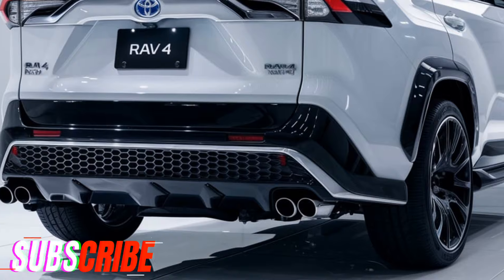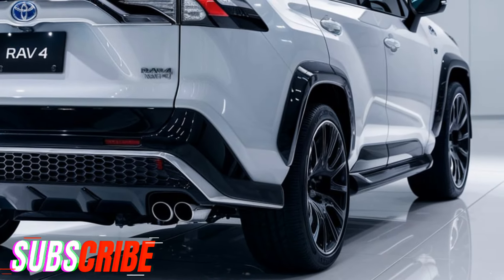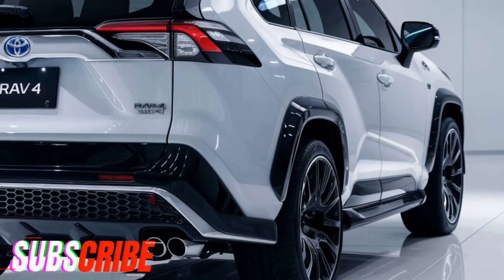Love the RAV4? Make sure to subscribe and hit the notification bell for more in-depth reviews and updates on the latest cars and SUVs.